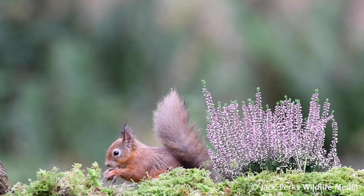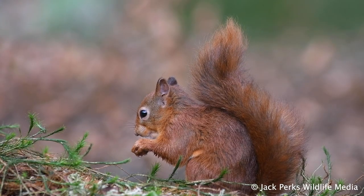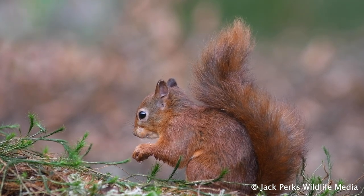They reach a body size of around 20 centimetres when sitting up. Young red squirrels are called kittens, and like birds, they build a nest called a drey, which they sleep in and raise their young.